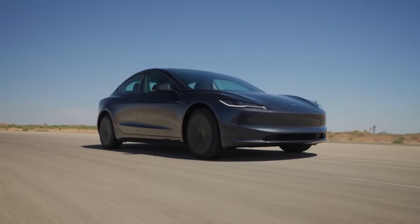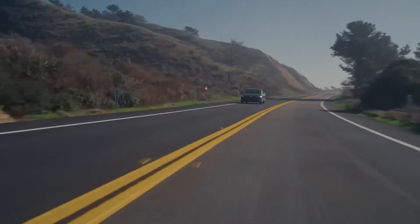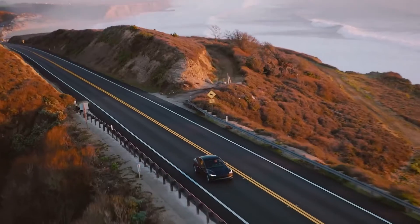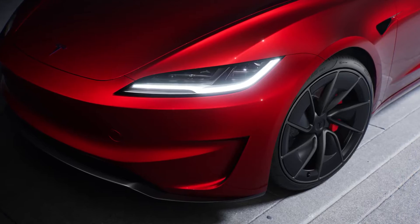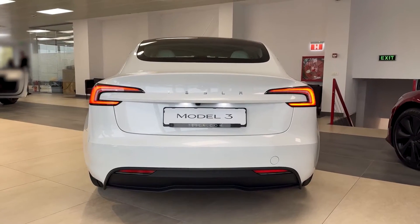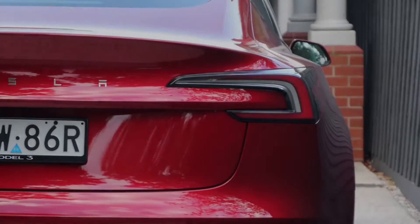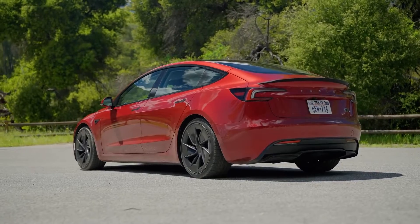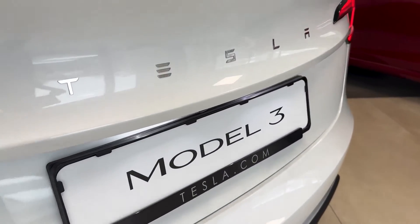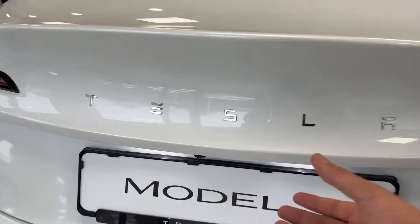The Model 3 maintains its clean, elegant look from the side. The new wheel designs improve aerodynamics in addition to their stunning appearance. Depending on how much style and comfort you want from your ride, they come in 18 and 19 inch diameters. Tesla has also made some noticeable modifications to the back. The car seems more contemporary and well put together because the taillights are now one continuous piece. The brand name is now spelled out across the rear in place of the Tesla emblem, which is another interesting modification.